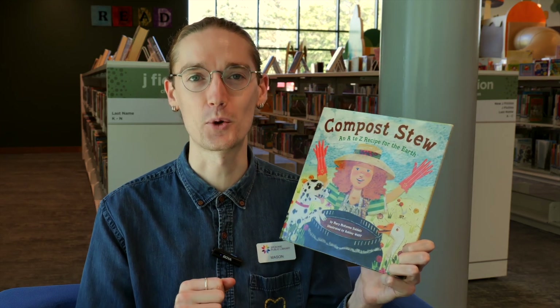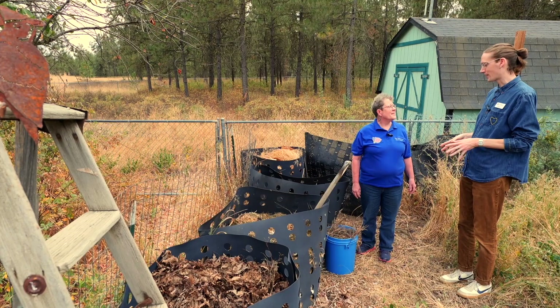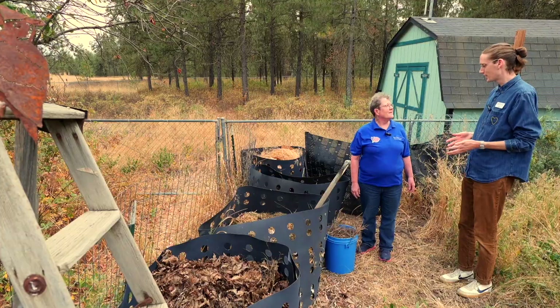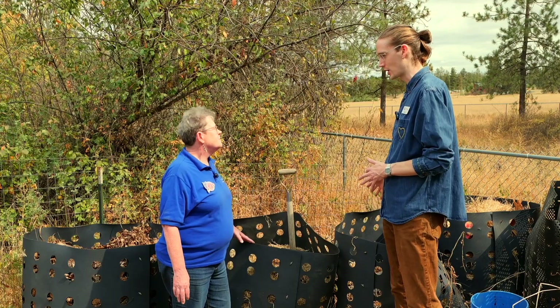I want to see this in person, so let's go visit a master composter volunteer to learn more. Hi Laren, thank you for having us at your home. I'm curious about compost — I want to learn more about what it is. So these are your compost bins. I see some dead pine needles, some grass shavings, and maybe some scraps from your kitchen.